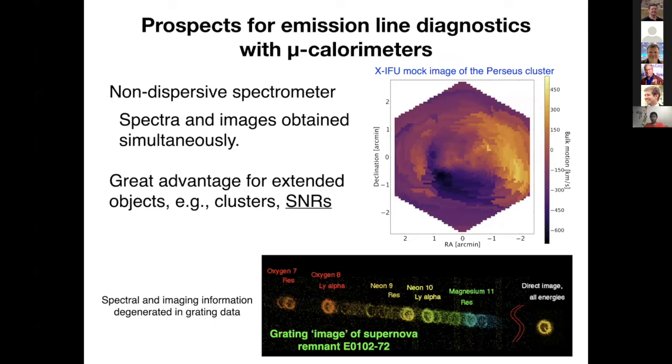The second part is more about physics. Let me discuss the prospects for emission line diagnostics with future microcalorimeter observations. As a quick reminder, the microcalorimeter is a non-dispersive spectrometer. This allows us to obtain spectral and imaging information simultaneously, unlike grating observations where the spectrum and imaging information are degenerate for extended objects. This is a really great advantage, especially for extended objects like supernova remnants and clusters.